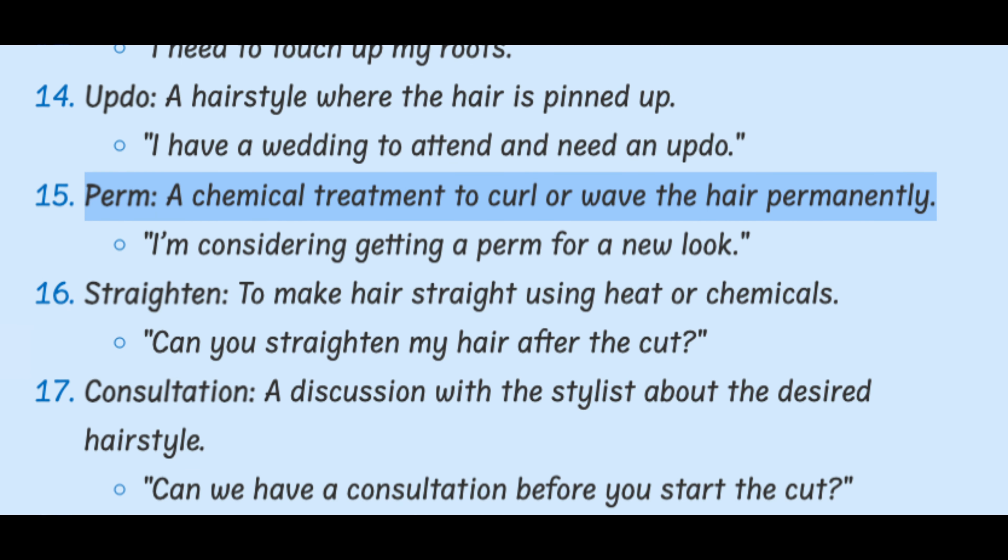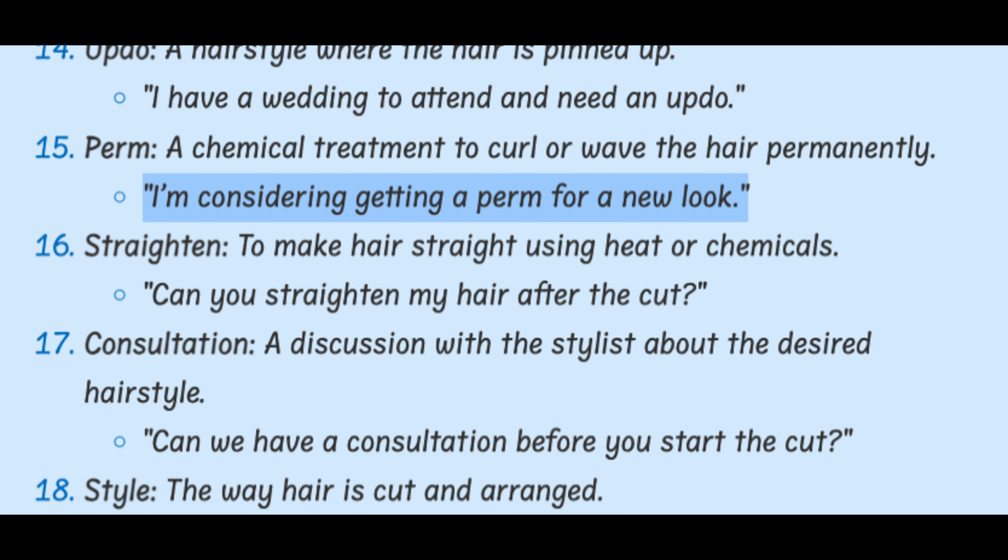Perm. A chemical treatment to curl or wave the hair permanently. I'm considering getting a perm for a new look.